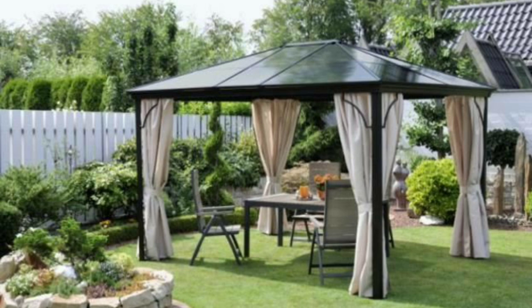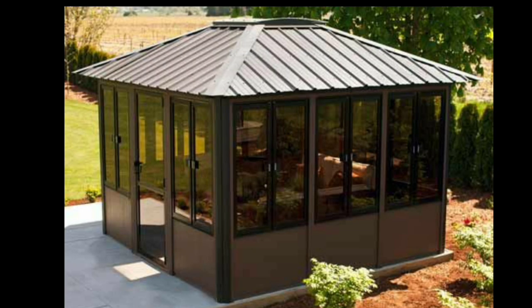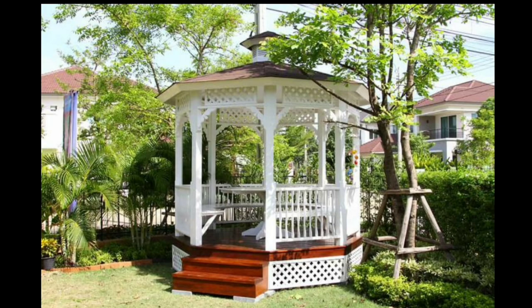Moreover, a garden gazebo provides an opportunity for creative expression and personalization. You can adorn it with hanging plants, climbing vines, or string lights to add a touch of natural beauty and create a romantic atmosphere.